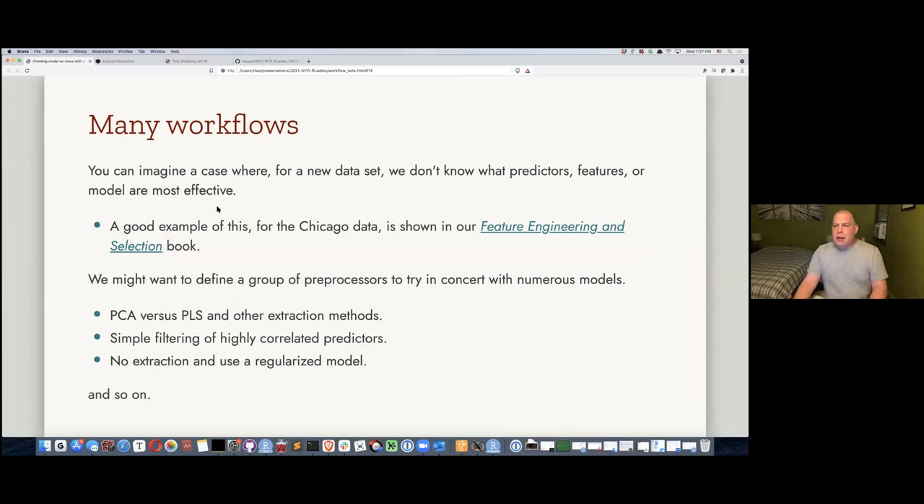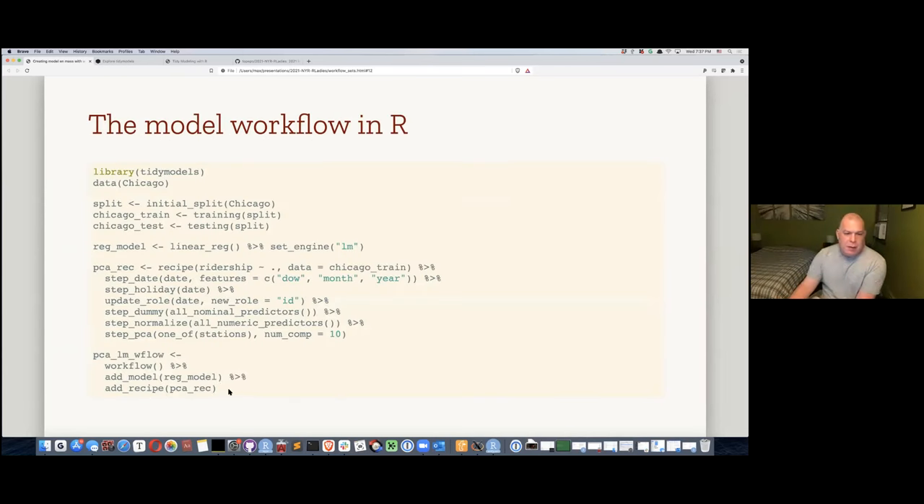Question: how important is the order of piping components in the workflow? The order of add_recipe() vs add_model() doesn't really matter — it's just putting them into slots. But the order of steps inside the recipe does matter. If you put step_date() at the end, the other steps below it wouldn't be applied to the date-derived features. So order matters inside the recipe, not for adding model vs recipe to the workflow.